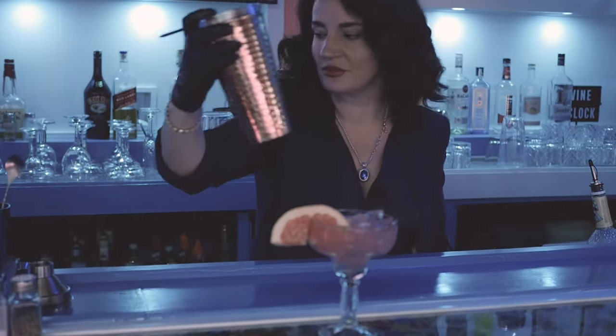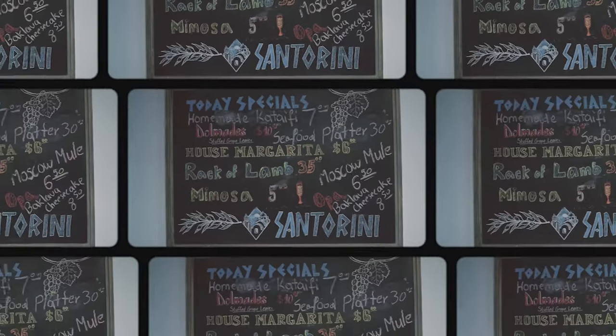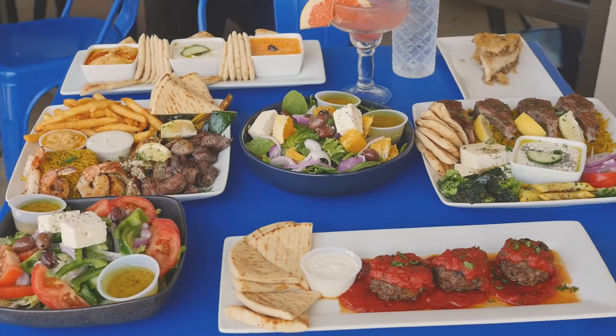Owner Dina has promised to share with us some of her favorite recipes, and we're being treated to an amazing piece of baklava cheesecake — opa!